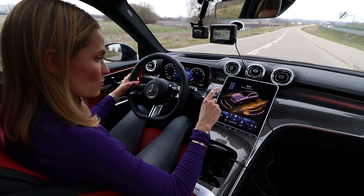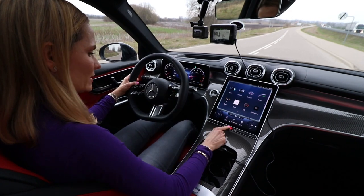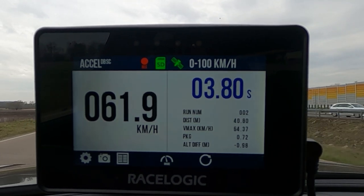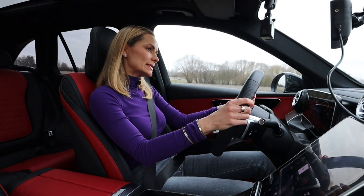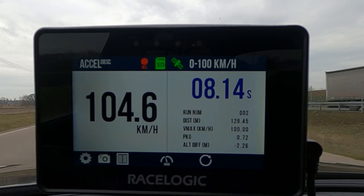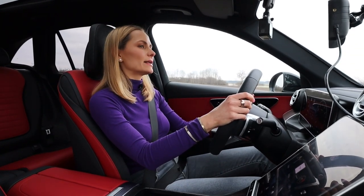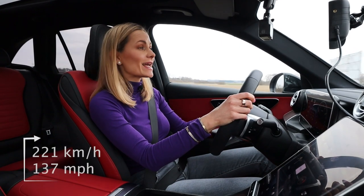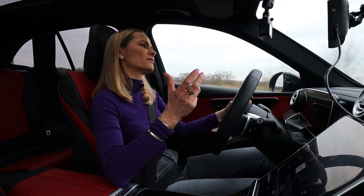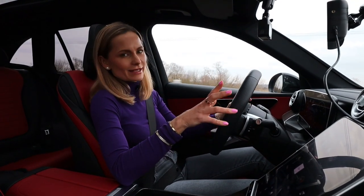Sport mode activated, automatic start-stop deactivated, foot on the brake, foot on the throttle — off we go. I've got winter tyres so I'll be a little bit slower. The declared 0-100 is 7.8 seconds and I ran 8.14 — that's fine. I'm a bit of a speed freak and I'd like to be a little faster, but the top speed is 221 kilometres per hour. With this engine at 204 horsepower, it's fine.